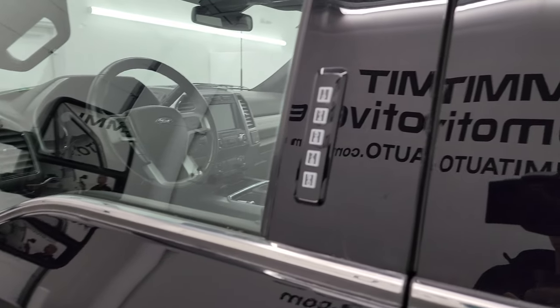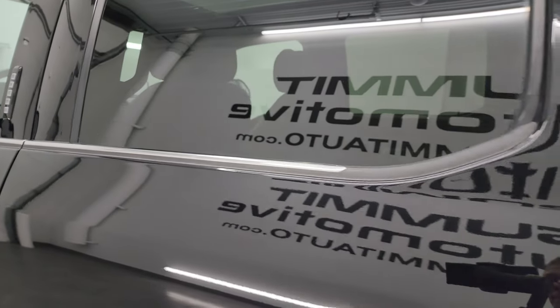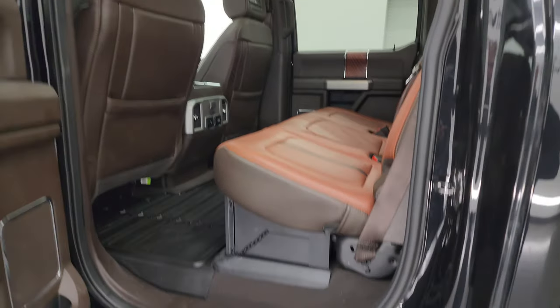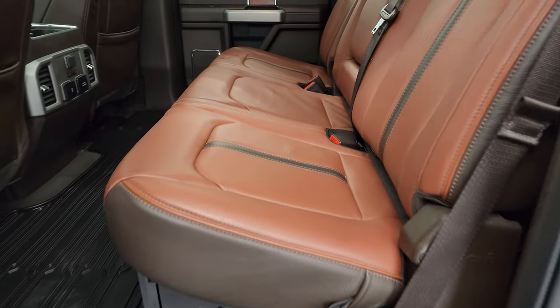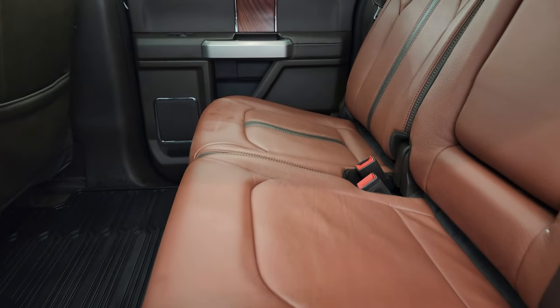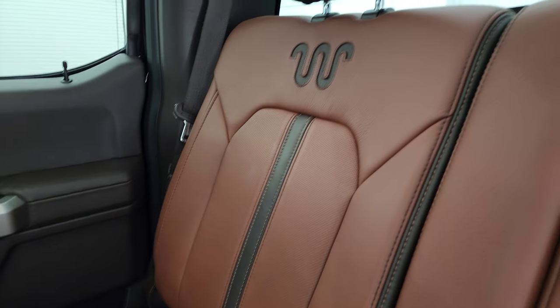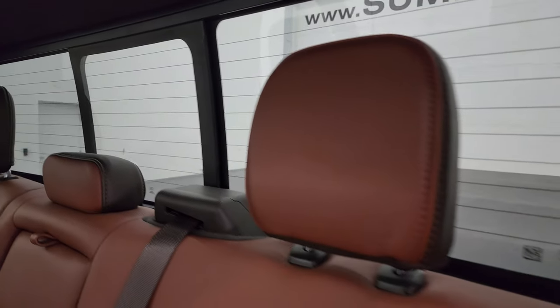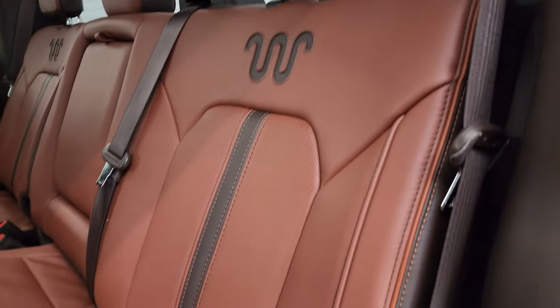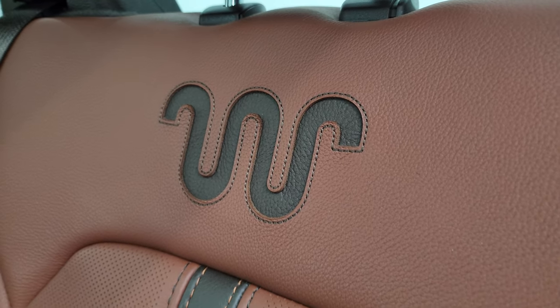This one does have the driver's side door code entry and we do have the code for this truck. If you ever wanted to find your code for your 2017 to 2022 Super Duty, there's a video in the upper right corner of the screen showing you how to do that. There are your power running boards.